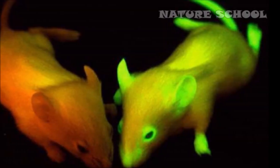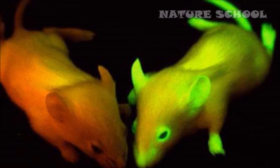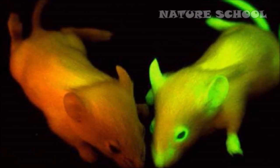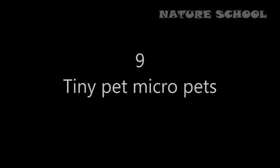Number 10: Glow-in-the-dark mice. In 2002, scientists at Caltech created glow-in-the-dark mice by injecting single-celled mouse embryos with a virus that contained a jellyfish gene for green fluorescence. It is basically used for research purposes.